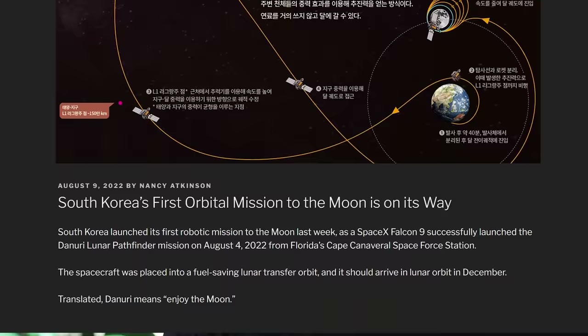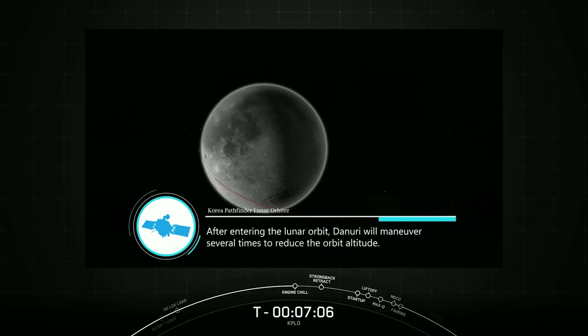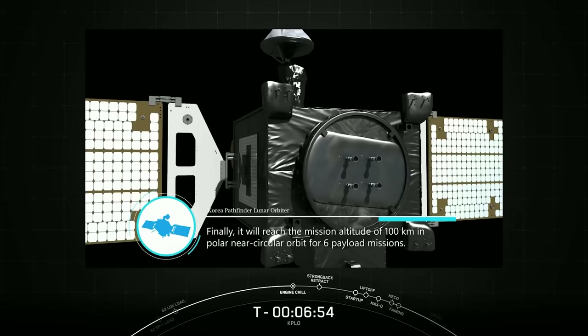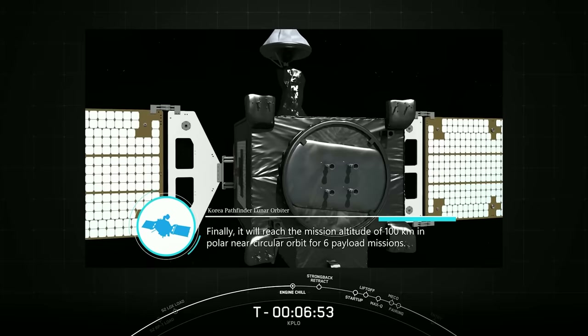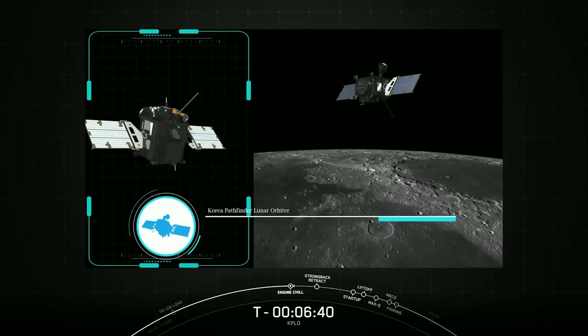South Korea's first mission to the moon launched this week. Called Danuri — which translates to 'enjoy the moon' — it launched on a SpaceX Falcon 9. If successful, South Korea will become the seventh country to send a spacecraft to the moon. The spacecraft will orbit at about 100 kilometers above the moon, test scientific instruments, and try to identify potential landing spots for future missions by South Korea and other countries.